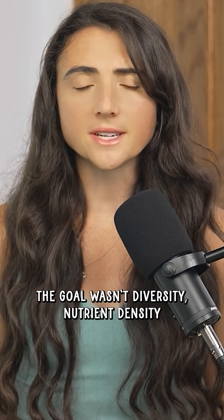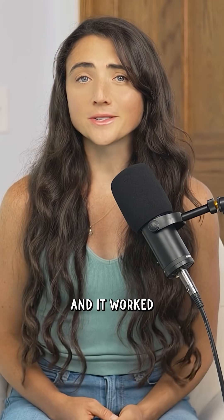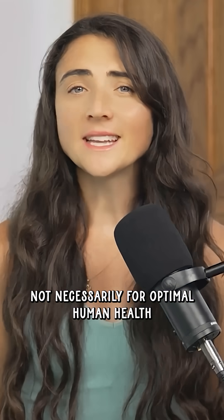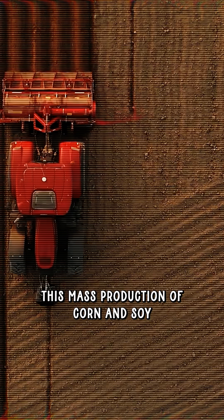The goal wasn't diversity, nutrient density, or soil health — it was maximum yield. And it worked. We built a food system optimized for cheap calories, processed food, livestock feed, and exports — not necessarily for optimal human health. Without these government subsidies, this mass production of corn and soy would not be possible.